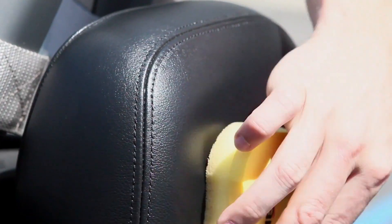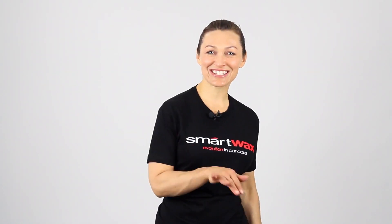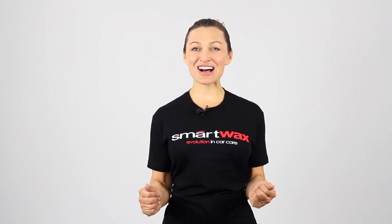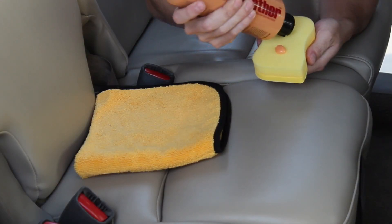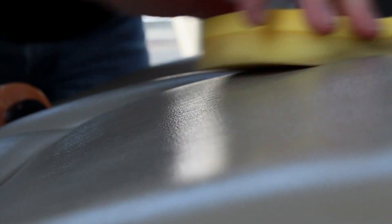Smart Leather is designed to clean and condition leather surfaces while preventing cracking, fading, and premature aging. Smart Leather is easy on, easy off, smells great, and it's easy to use. It doesn't contain petroleum or any harsh chemicals, so it can be applied to any leather surface, restoring that original leather.